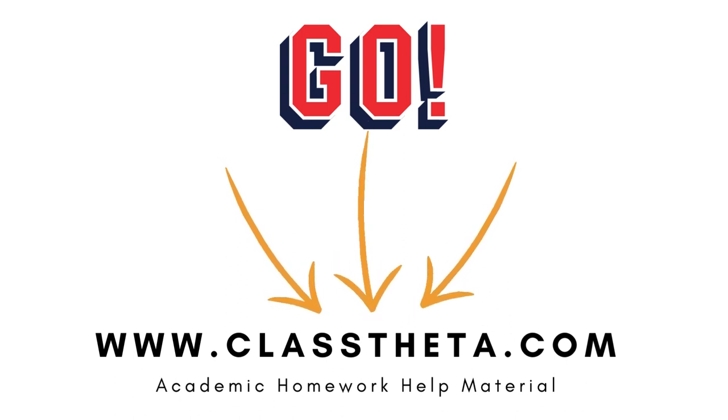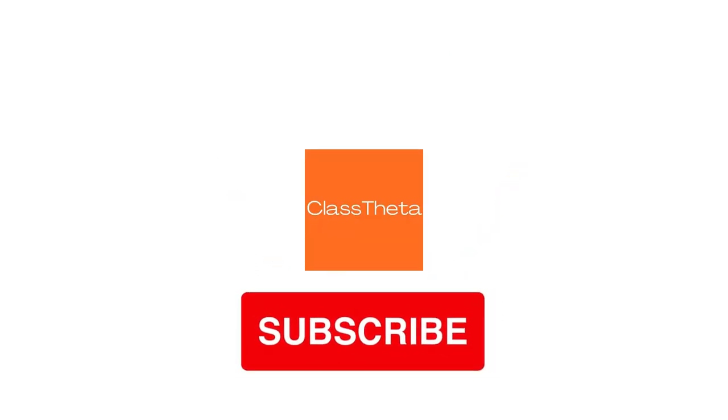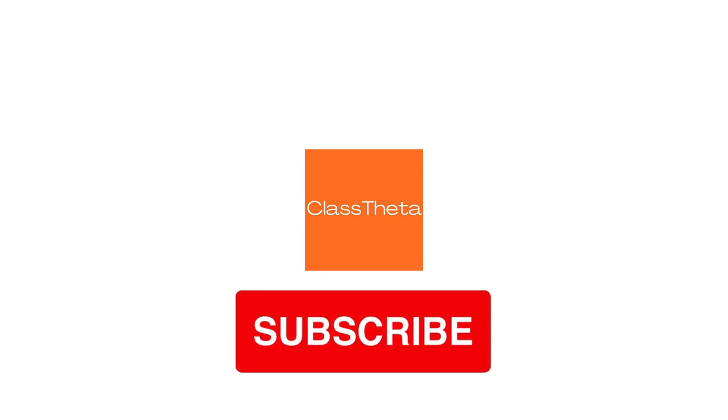Thank you for watching the video. If you have any question related to this video, please post a comment below. You can also post on the website and I will be answering you in the next video. Thank you for engaging with us — until next video, bye bye!